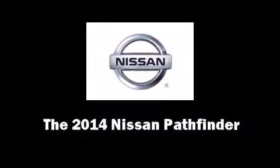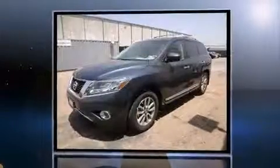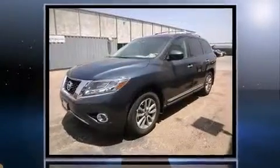Load your family into the 2014 Nissan Pathfinder. It features a front-wheel drive platform, an automatic transmission, and the 3.5-liter six-cylinder engine.